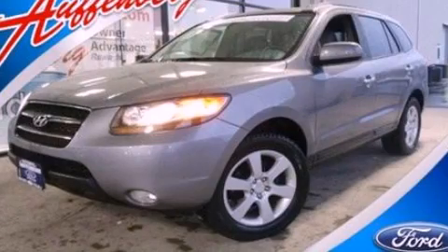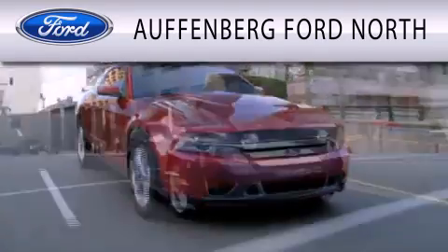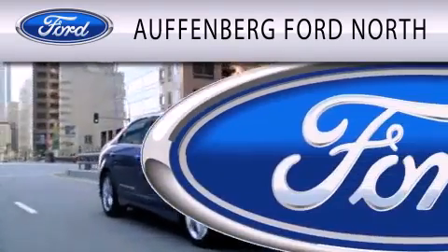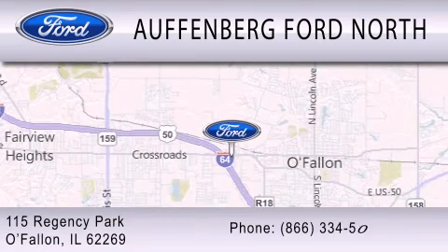Stop by today and test drive this vehicle for yourself! Offenberg Ford North is dedicated to doing everything possible to ensure that the experience you have selecting your next vehicle is as pleasant as possible. We are located at 115 Regency Park in O'Fallon.